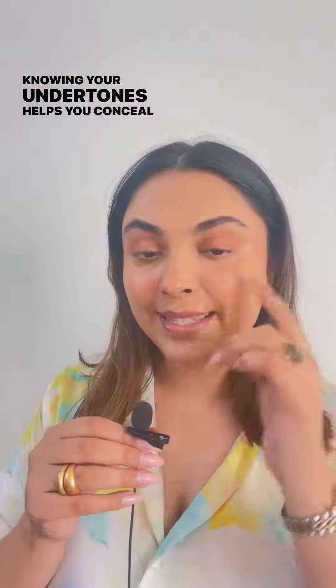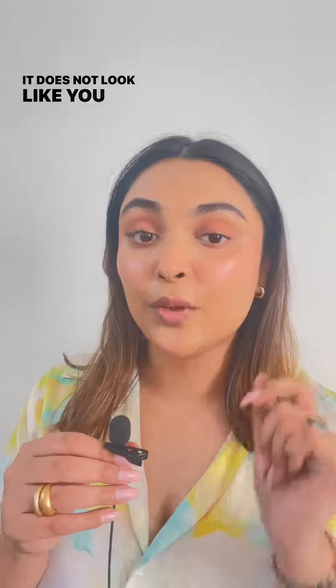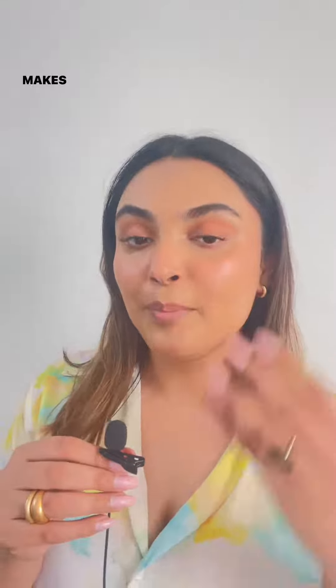Knowing your undertones helps you conceal and correct any pigmentation that is on your face. It does not look like you have a lot of makeup on, but still makes you look flawless.